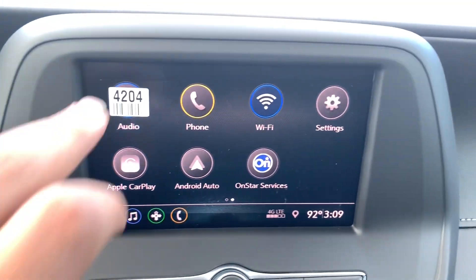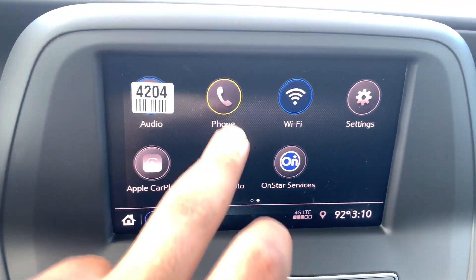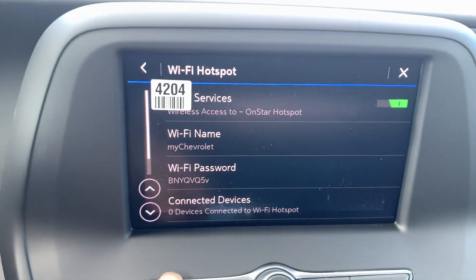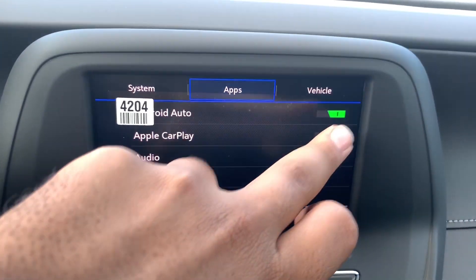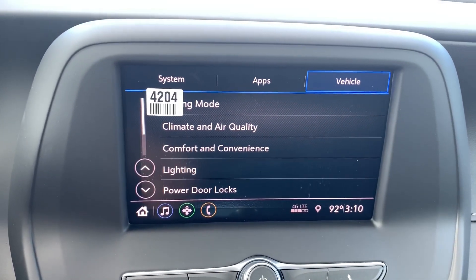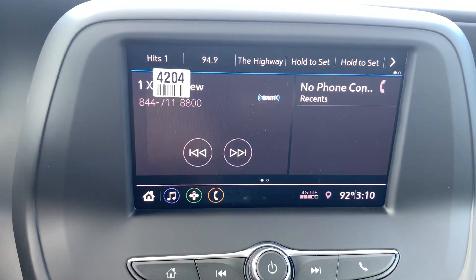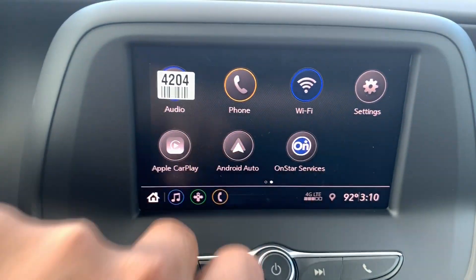On the screen you have your audio — AM, FM, SiriusXM, and Bluetooth. You also have your phone connection, Wi-Fi, different settings you can adjust based on your liking, Apple CarPlay, Android Auto, and your OnStar service.